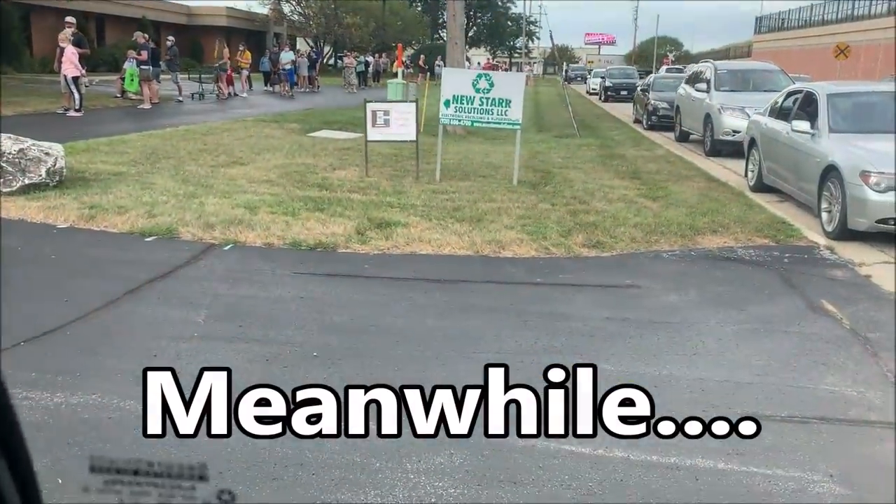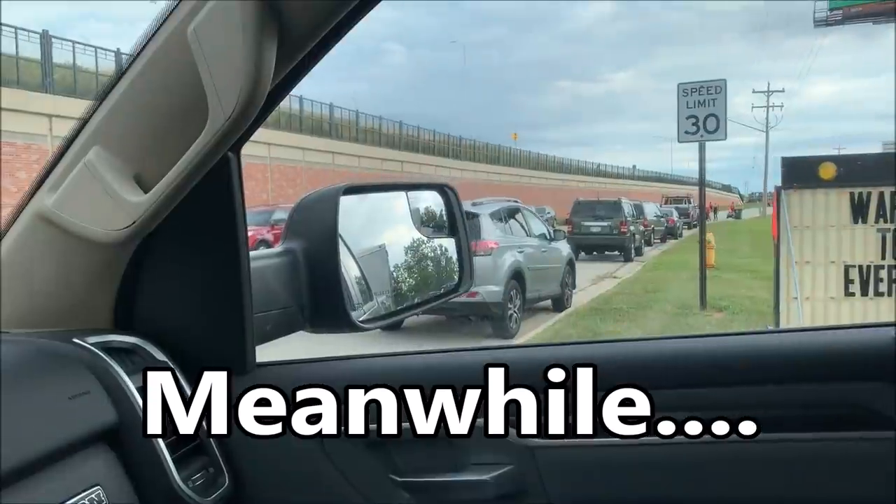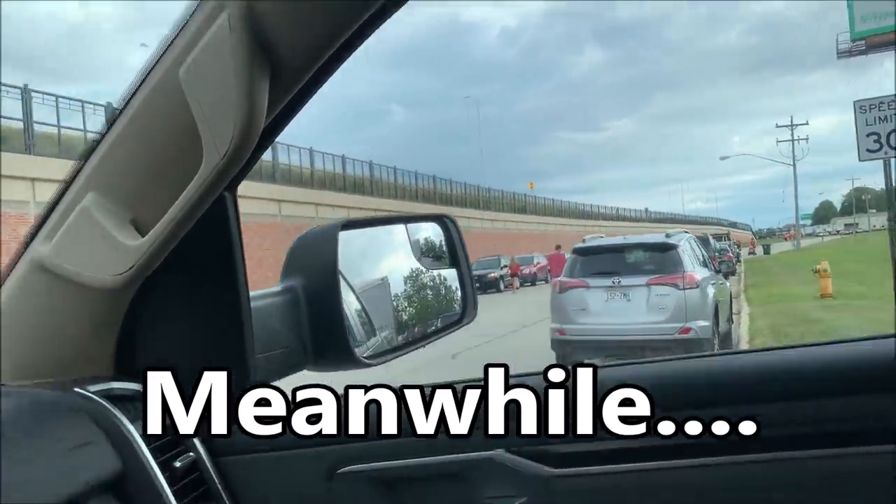There's a bit of a line — they're all the way down the building. We've got people walking from quite a ways away.